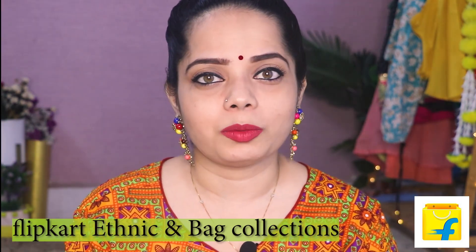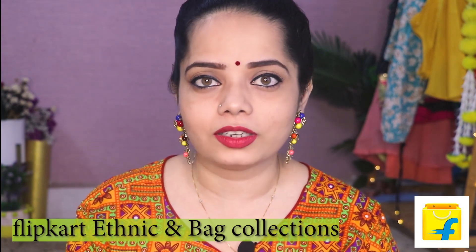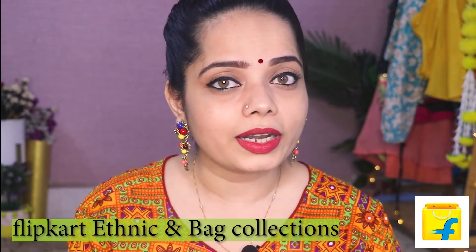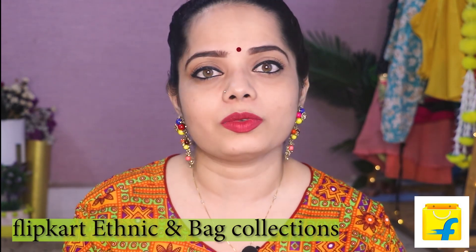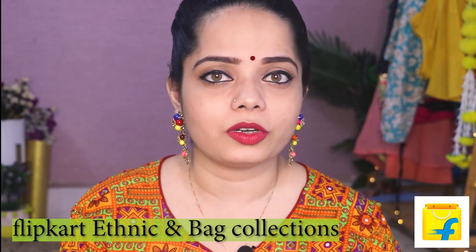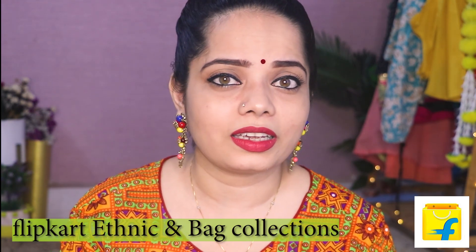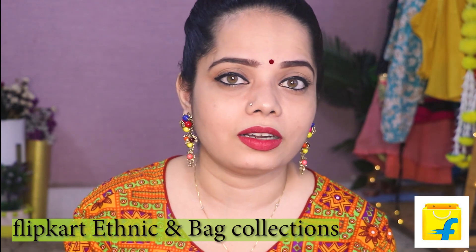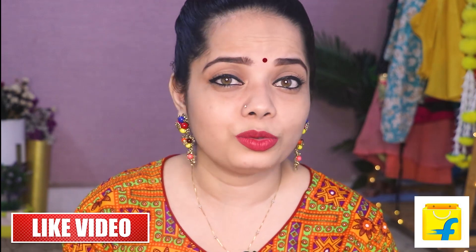So, in today's video, I am going to show you some of my bag collections, some ethnic wears. Total 8 products I have ordered under Rs. 3000. Huge variety of collections you will be getting on Flipkart. Flipkart is an e-commerce website where you will be getting all the products at a reasonable price — like ethnic wear, bag collections, electronics, gadgets, utensils, groceries — a huge variety.